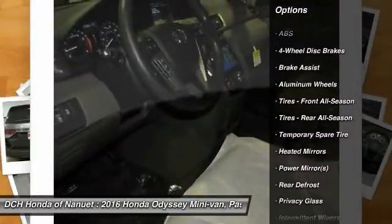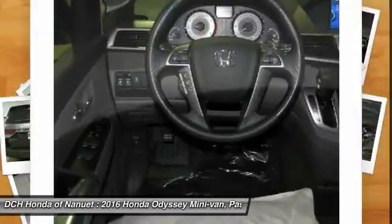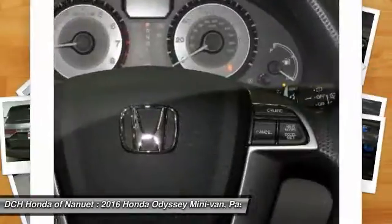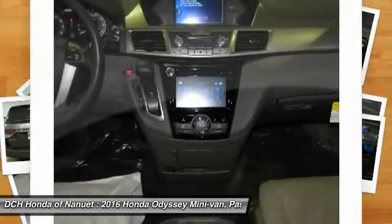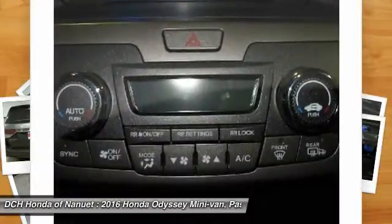Power passenger seat. Keyless entry. Anti-lock braking system. Bluetooth. Adjustable steering wheel. Power steering. Hard disk drive media storage. Four wheel disc brakes. Aluminum wheels.